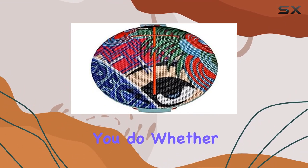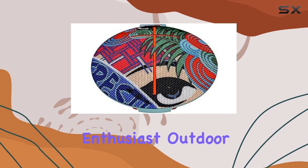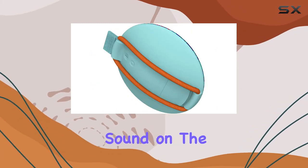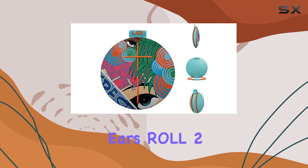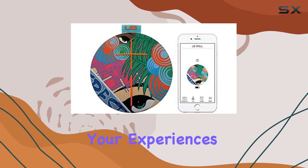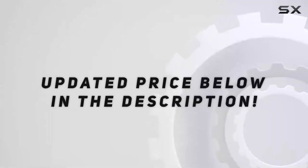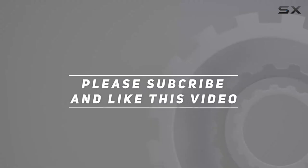Whether you're a music enthusiast, outdoor adventurer, or someone who just wants to enjoy quality sound on the go, the Ultimate Ears Roll 2 is a must-have companion. Get ready to amplify your experiences with this speaker. Check out the video description for an updated price, and thank you for watching.